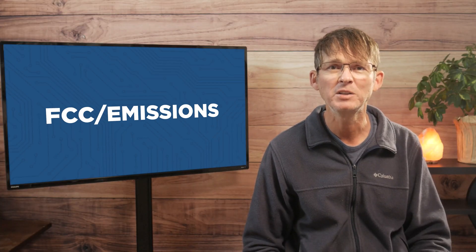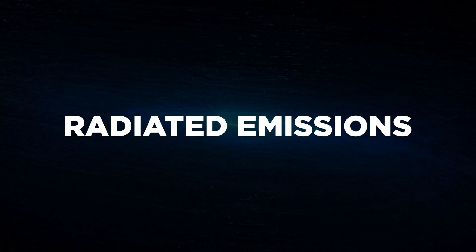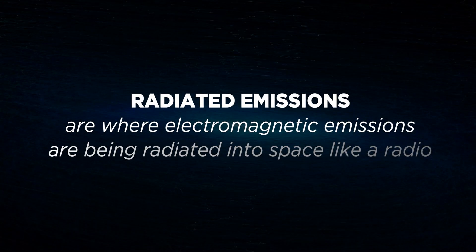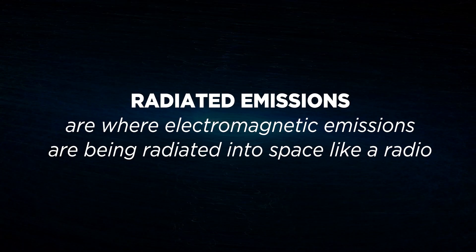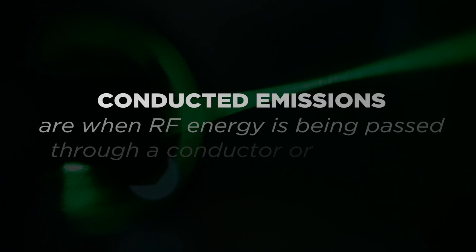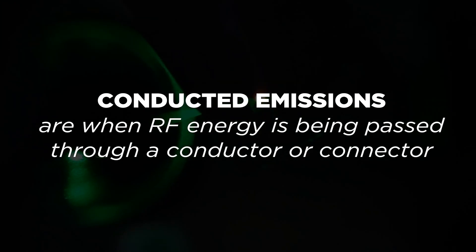Next, we have to define two types of emissions: radiated emissions and conducted emissions. Radiated emissions are where electromagnetic emissions are being radiated into space, like radio, for instance. Conducted emissions are when RF energy is being passed through a conductor or a connector.